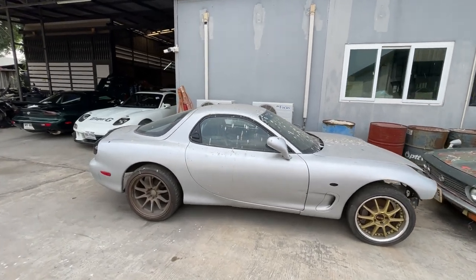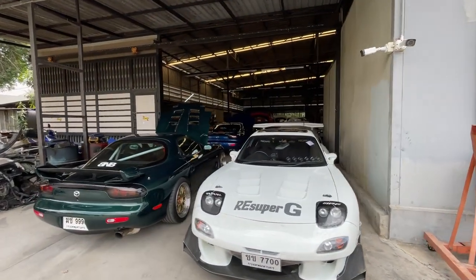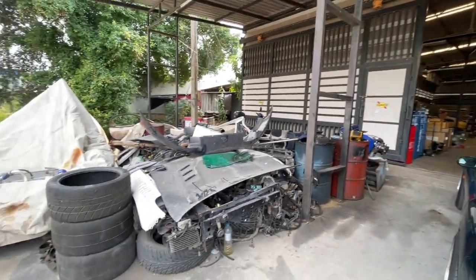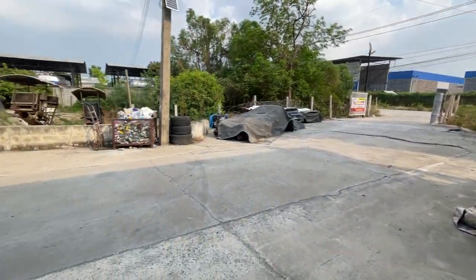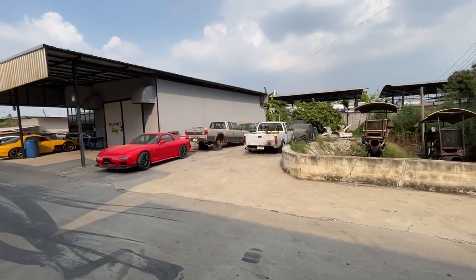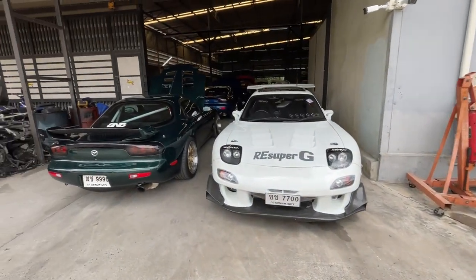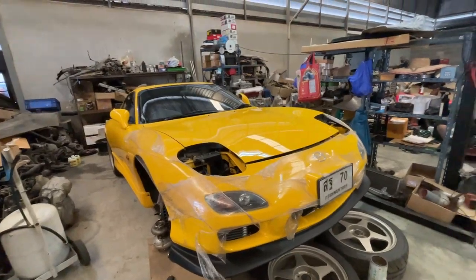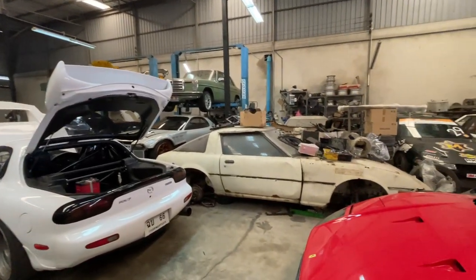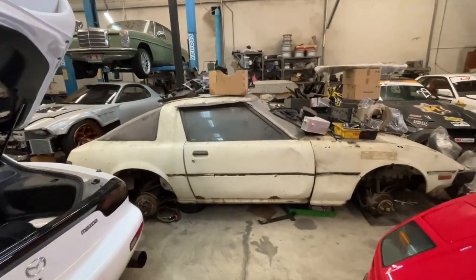We got this whole shop in here that is just full of FDs and some other old cars. We got a pile of parts over here, a red FD, and some Nissan pickups. Check out the inside of the shop — they have all these RX-7s and a Mercedes. There's an old FB RX-7. I used to have one that was a nicer shape than this but the same color.